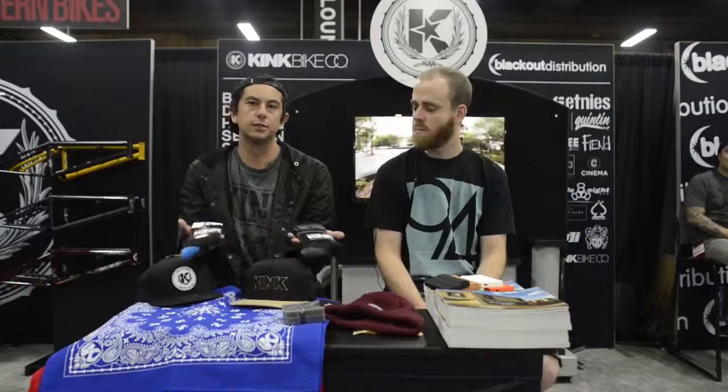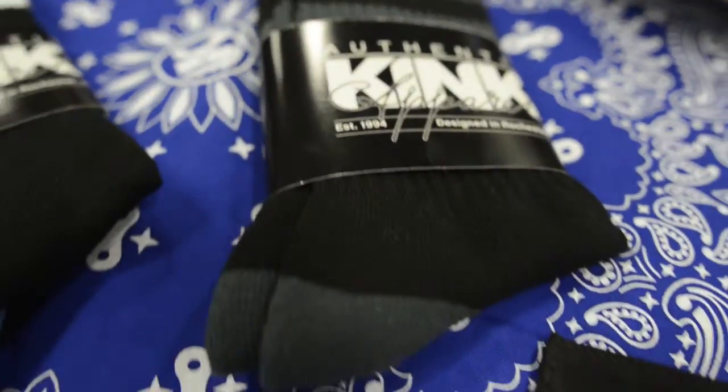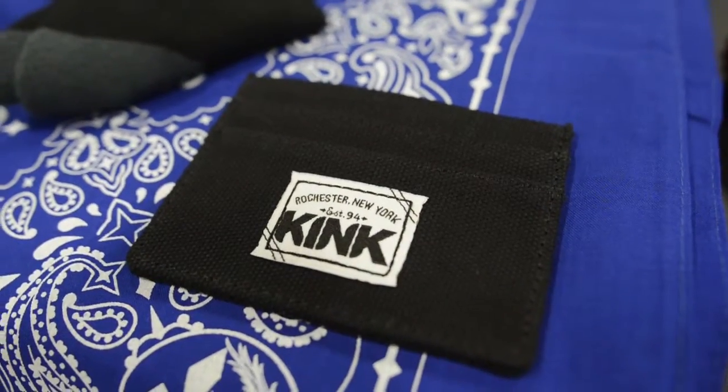The waxes have been available for a little while. We have a new wallet out, and two colorways of our new crew socks — all available now. You can check them out in our online store or any mail order or shop that carries Kink.